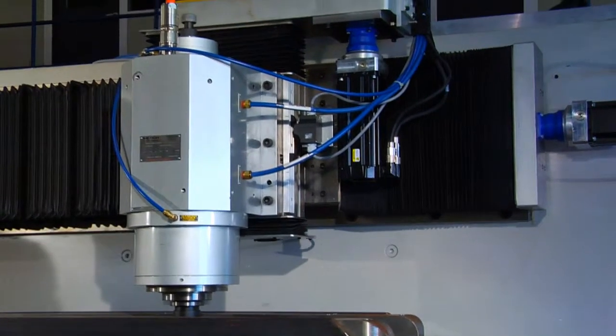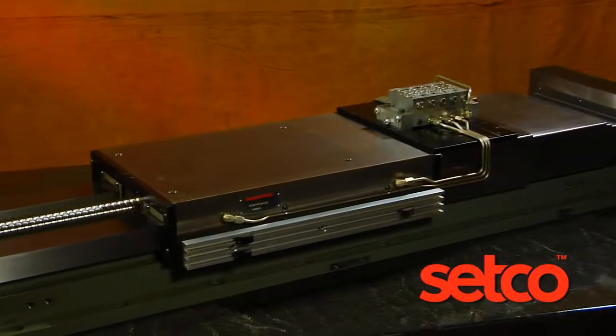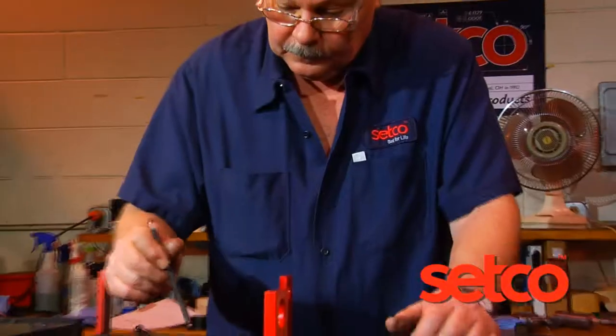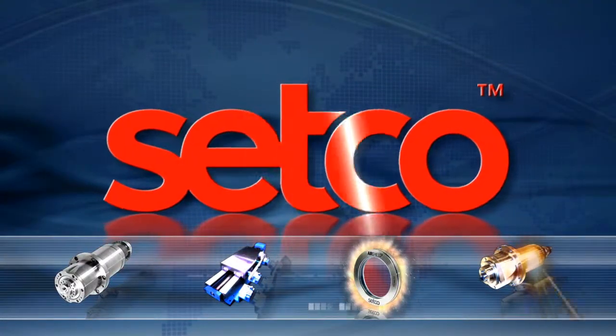With a Setco slide, you can count on rugged performance — a specific solution for your specific need, with features and options that will further enhance your processes. No other industry partner has more spindle and slide designs and experience ready to go to work for you than Setco: setting the standard for spindle and slide solutions.